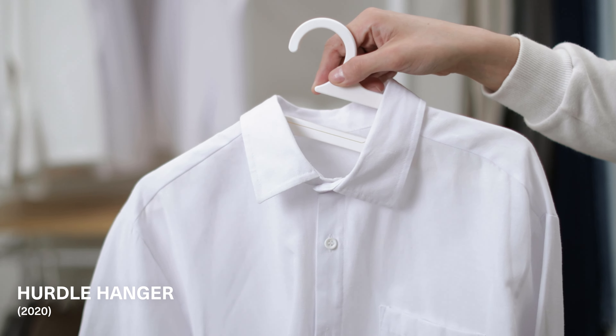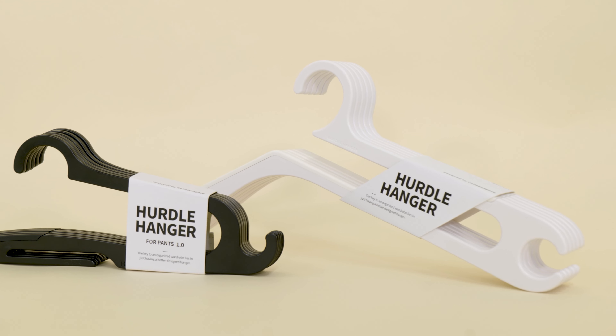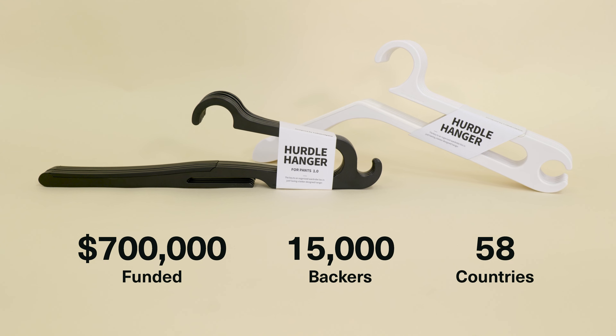Its complimentary design, Hurdle Hanger. Thanks to your incredible support, they've become the world's most crowdfunded clothes hangers, raising a total of $700,000 worldwide.